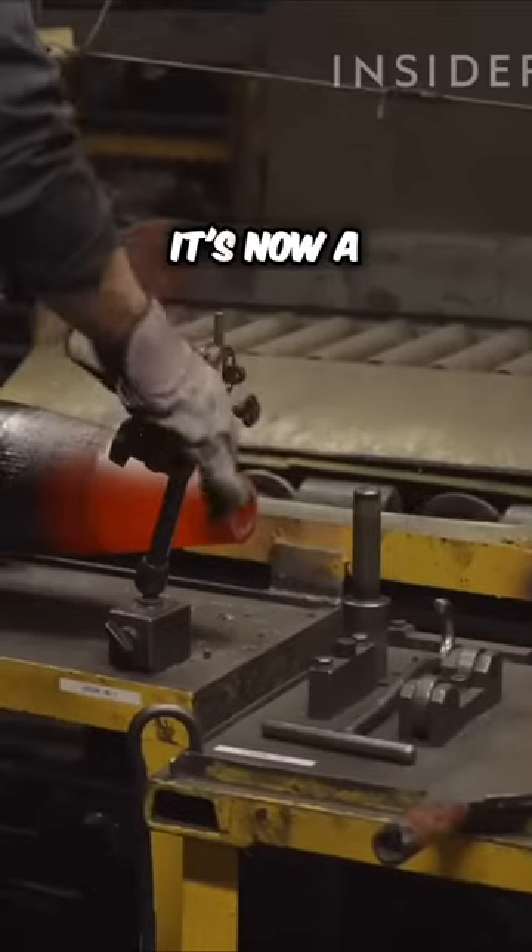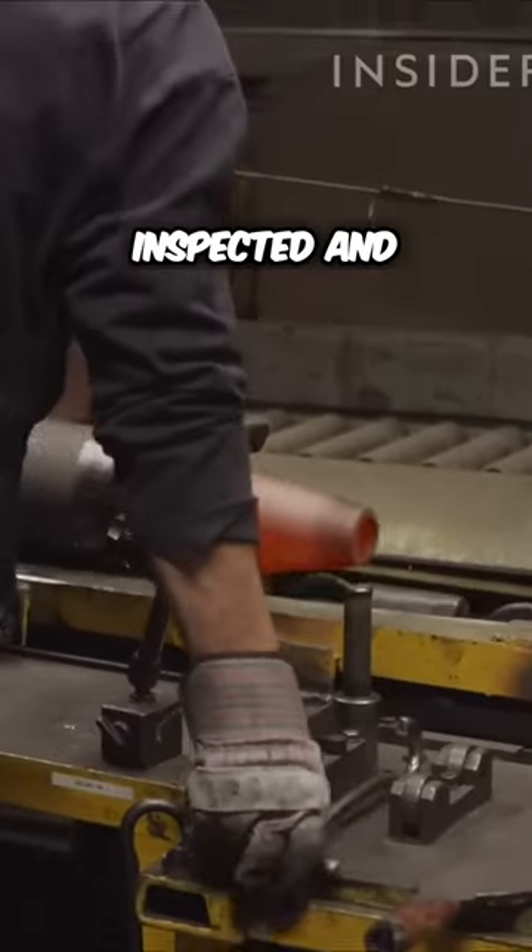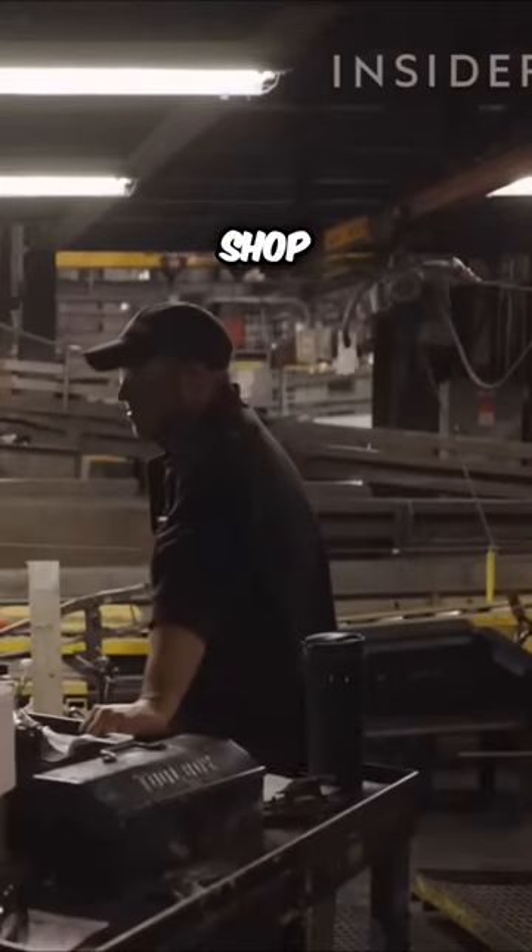As it leaves the press, it's now a projectile. They're inspected and then fed to the production shop.